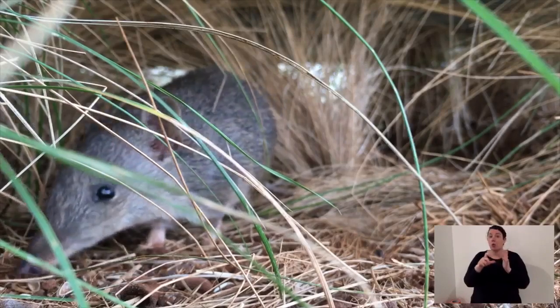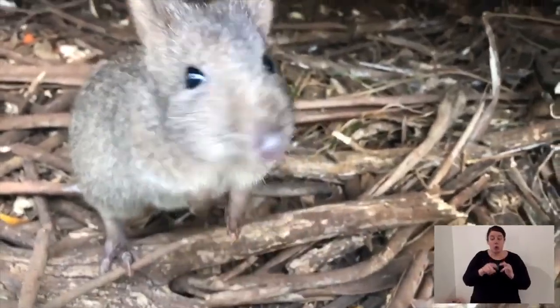A bandicoot is omnivorous, so it'll eat insects or plant material. It operates at ground level and does little holes in the ground to search for grubs or worms. The potoroo digs for mushrooms, truffles, and fungi.